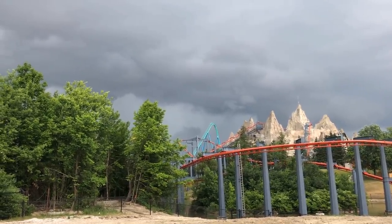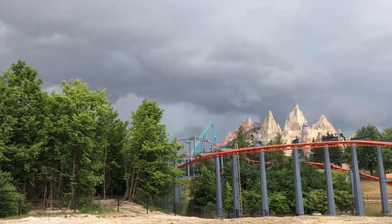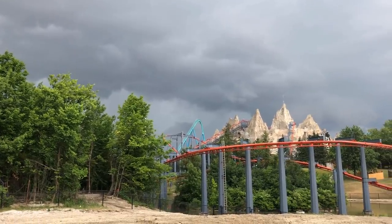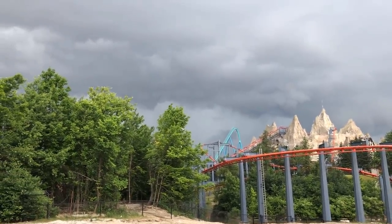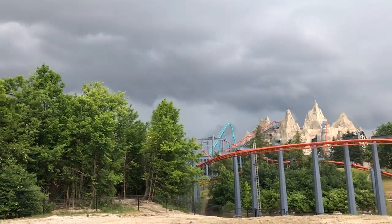We have quite the exciting update today. I was at the park twice in one day — I left my SD card at home, so I originally filmed on my iPhone 10, then went back and got my SD card and returned to Wonderland to get some zoomed-in shots of some very interesting things.